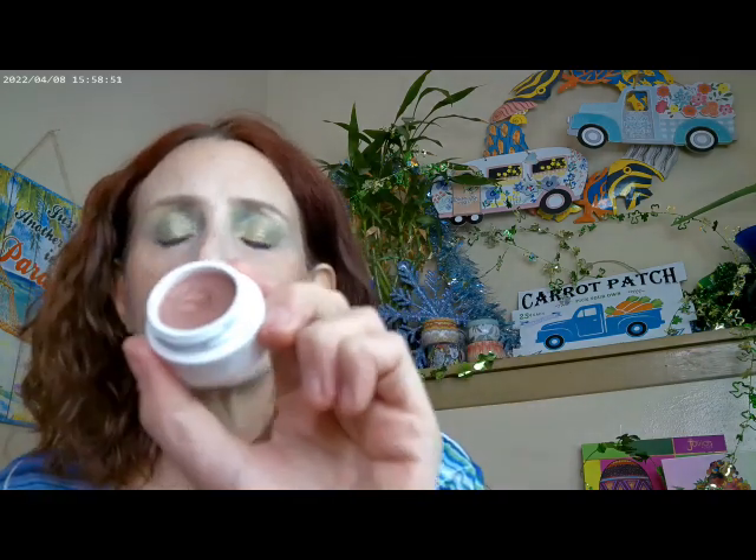It smells absolutely wonderful — very herbal. Those were three out of the four balms I used. The fourth one is a rose shade, but I didn't use that today. For lips, I used the OMA color and put a little of the NYX Butter Gloss Bling on top.